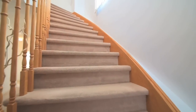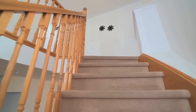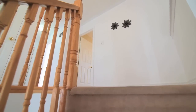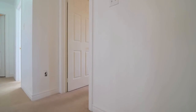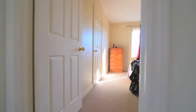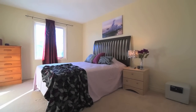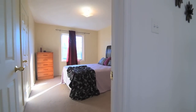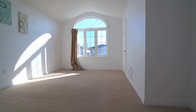Another oversized window along the staircase floods the upper level with bright natural light. This level features broadloom throughout, two generously sized secondary bedrooms with large windows and ample closet space, a four-piece family washroom, and a laundry area.